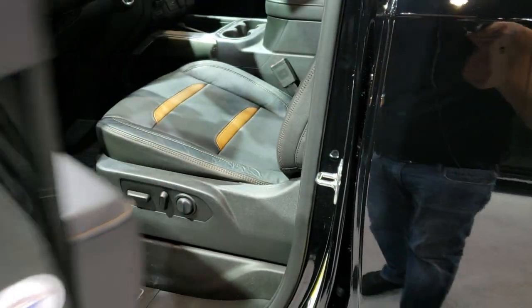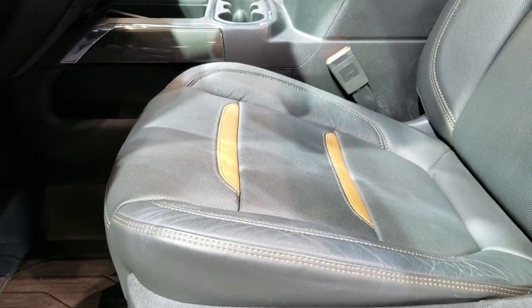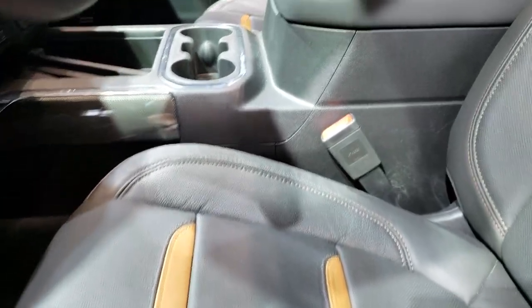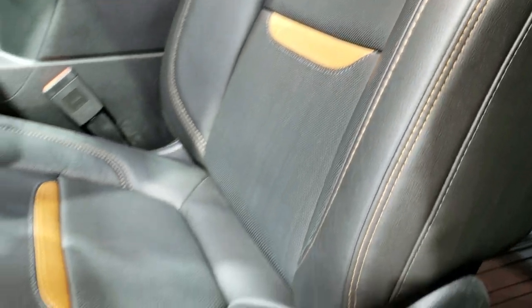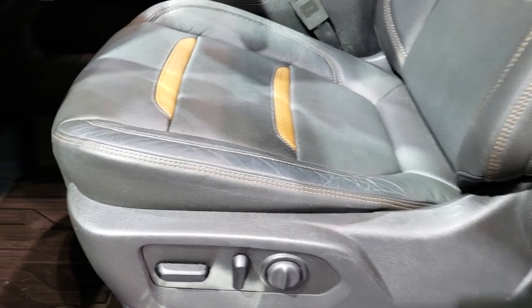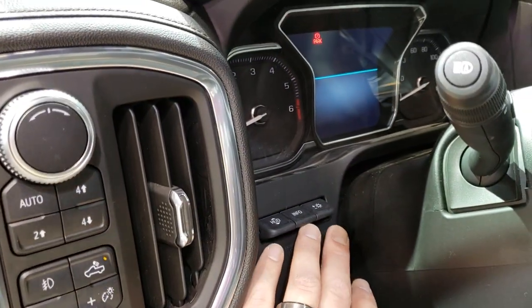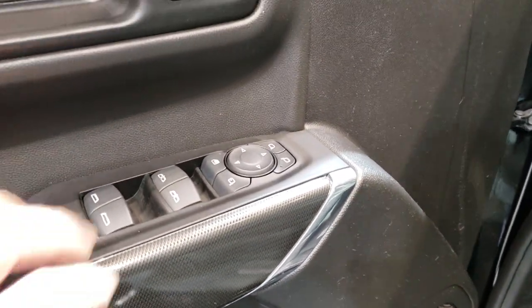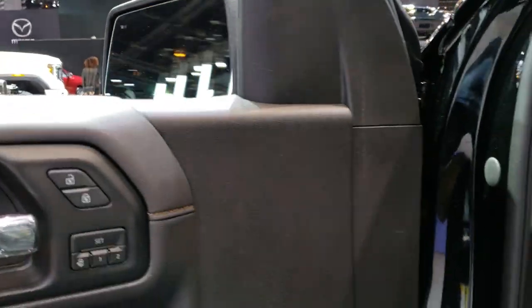As we hop inside, this is a 2019 AT4 package — some really cool interior in here. You get the gray and tan leather seats with orange stitching, all-weather floor mats throughout. It has auto headlamps, push-button four-wheel drive, heads-up display — which they've been putting in the trucks now — Bose sound, and power fold-in mirrors. Memory driver seat.